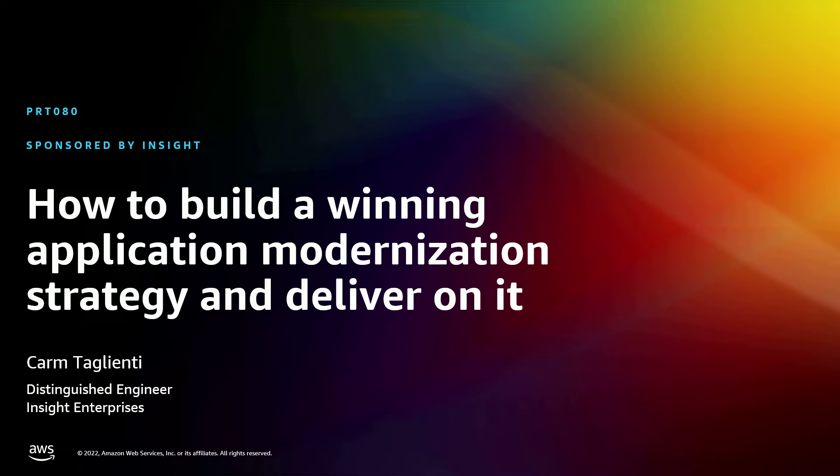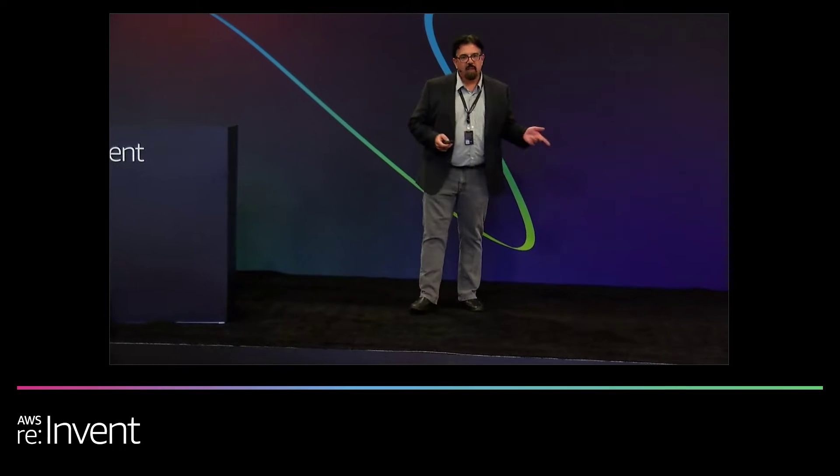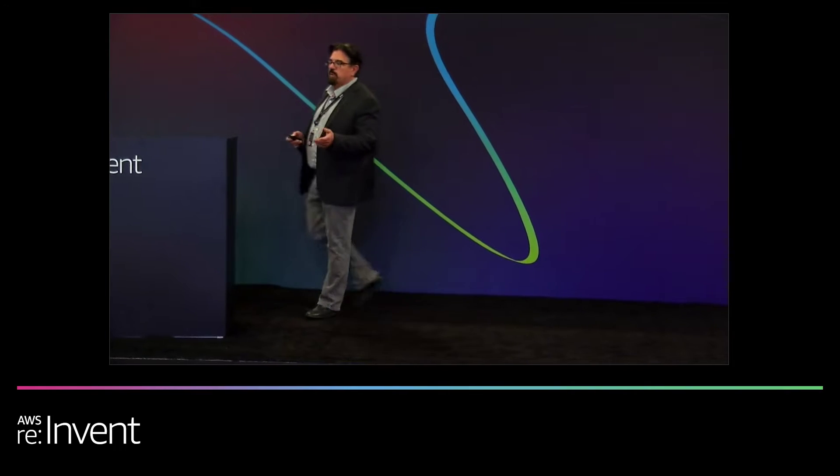My name is Karm Taglienti. Thank you all for attending. I'm what's called a distinguished engineer at the organization. I've done a lot of migrations for customers that are moving to the cloud, and I want to share with you some of the things that we've learned as we go through the process.